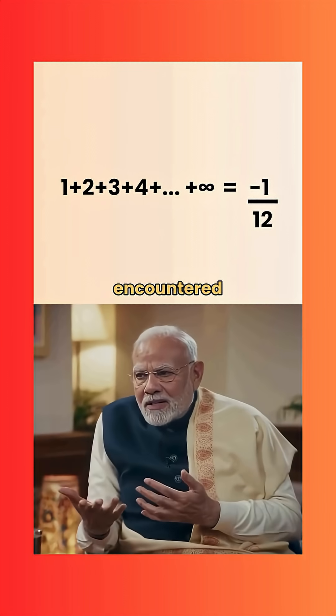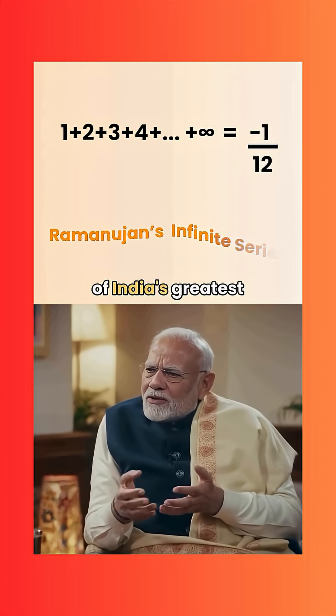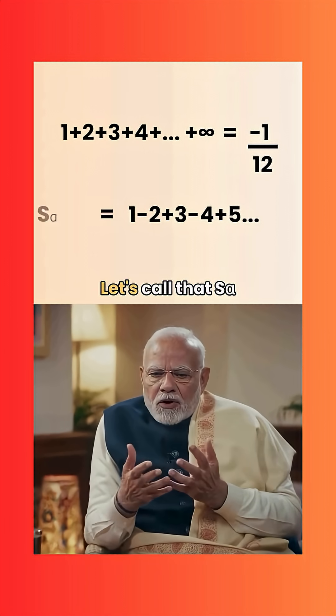PM Maloney: What you've encountered is no ordinary sum. It's what we proudly call Ramanujan's infinite series — a masterpiece from one of India's greatest mathematical minds. To get there, we first subtract a curious series, an alternating one. Let's call that S-alpha.